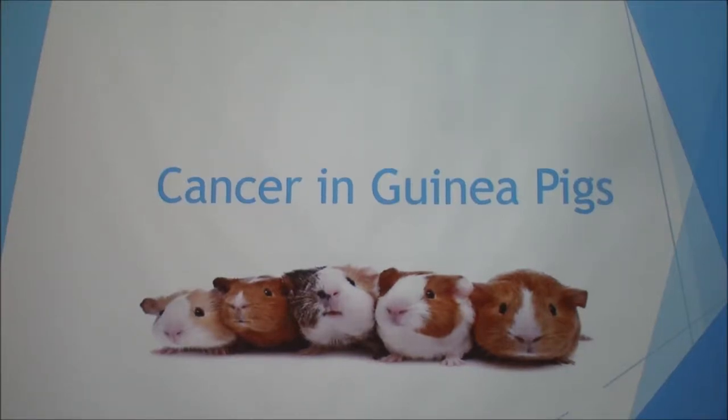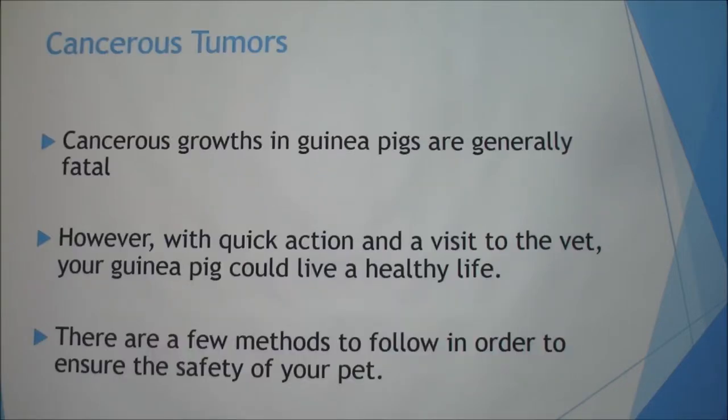Today I'm going to talk about cancer in guinea pigs. I decided to do this because I just had a friend whose guinea pig passed away from cancer, so it was really interesting to me. We're going to talk about cancerous tumors, though there are some that are benign as well.